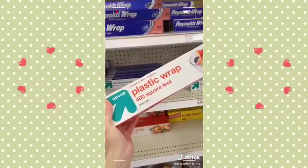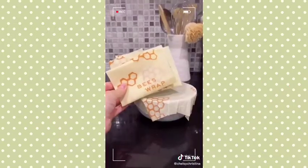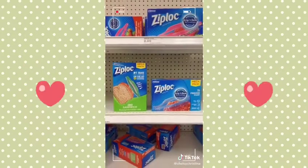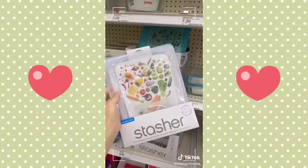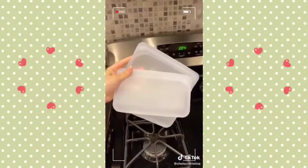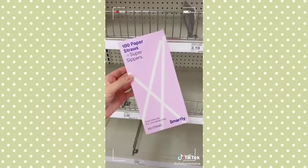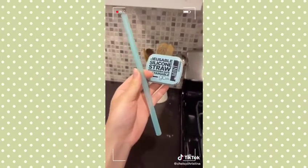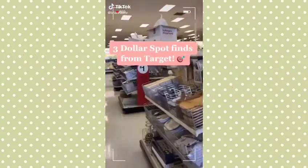Instead of using plastic wrap, you can get this reusable beeswax wrap — it honestly does the job just as well. Switch out your plastic sandwich bags for these Stasher bags from Target; I have them at home and they're nice because they can go in the dishwasher. Substitute plastic straws for reusable straws — I bought a silicone one that folds up into this mini container so I can keep it in my bag.